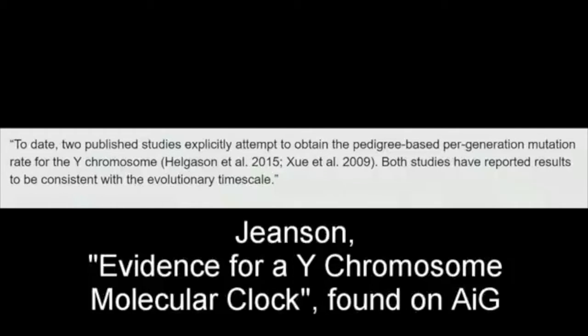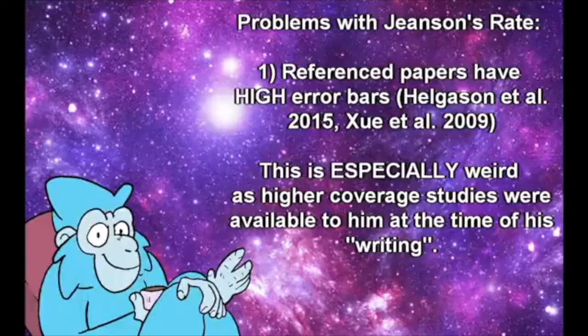Of course, as we discussed earlier, this is simply not the case. The problems with Jensen's methods of getting a faster mutation rate and thus a shorter timescale are threefold.